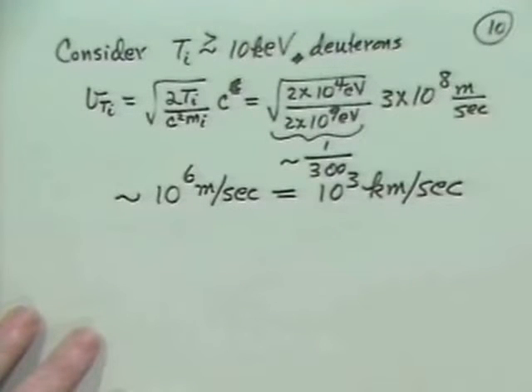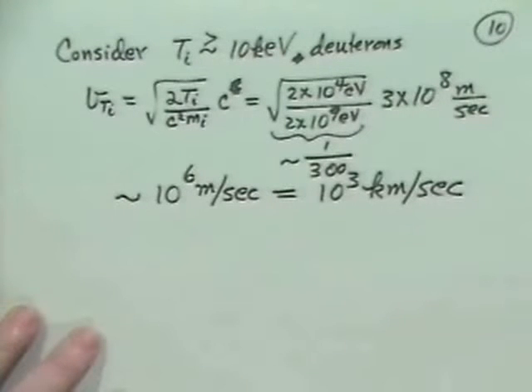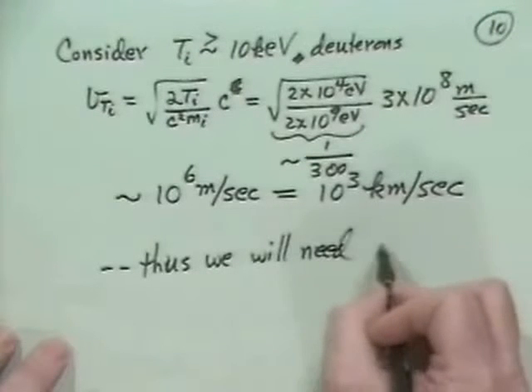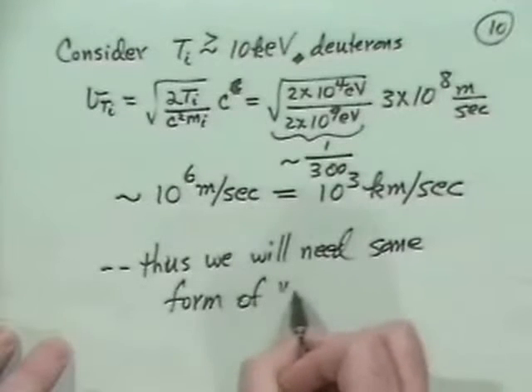A second turns out to be an interesting confinement time. So do you really want to build a device to confine a plasma that's 10^3 kilometers long? A typical power plant is not 1,000 kilometers on a side. So basically we will need some form of confinement — we can't just let these particles free flow.